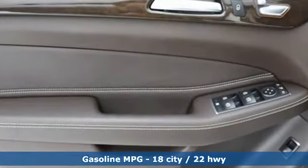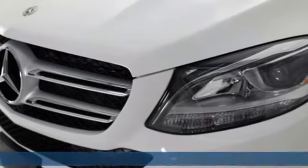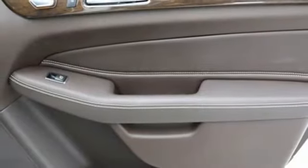It comes with all the amenities you need: automatic transmission, four-wheel drive, streaming audio, Wi-Fi hotspot, and dual zone climate control.